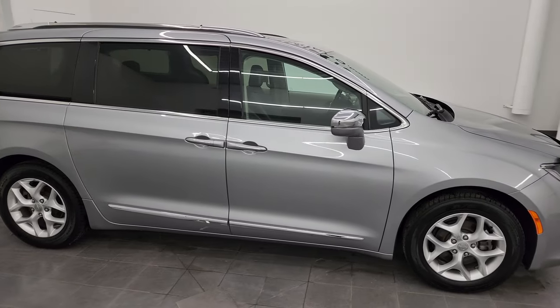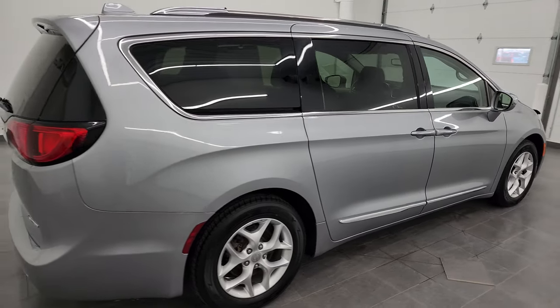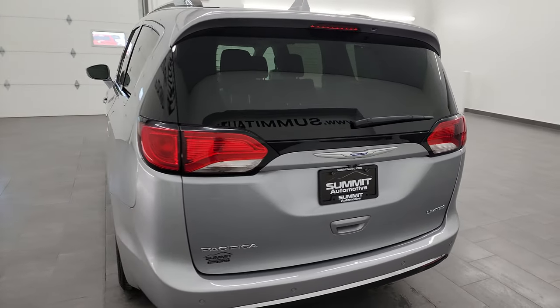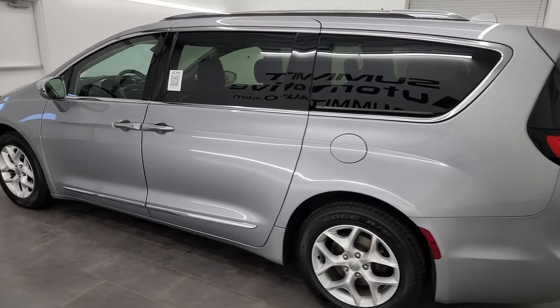Hey, this is Brett and this 2019 Chrysler Pacifica Limited is stock number 13388ZA. I am here at Summit Automotive in Fond du Lac, Wisconsin, your new and used Chrysler Pacifica and minivan headquarters.